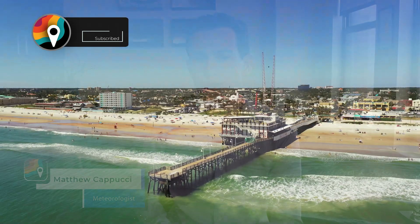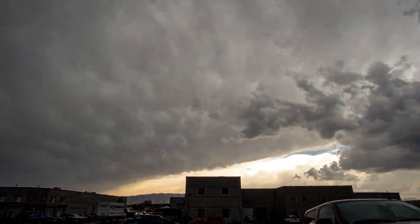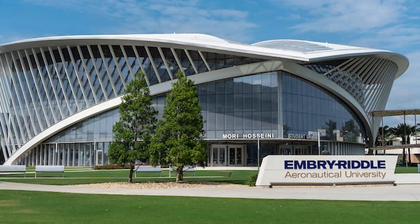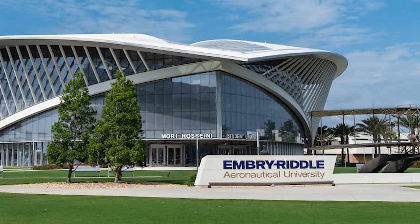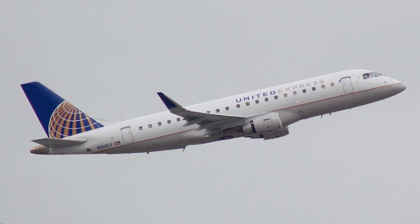Hey gang, I'm MyRadar meteorologist Matt Cipucci. About five and a half years ago I flew to Daytona Beach, Florida to ride out Hurricane Matthew in a storm shelter. While I was there I made friends with a number of students from Embry-Riddle Aeronautical University. Fast forward to 2022 and now several of those close friends are pilots, which means they're always sending me cool things they see in the sky — but one video in particular caught my eye.